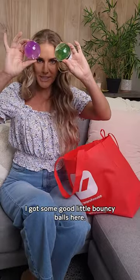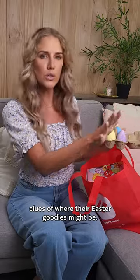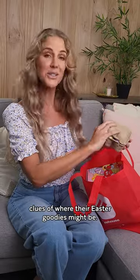I got some good little bouncy balls here. We can do some little drawing on the driveway of clues of where their Easter goodies might be.